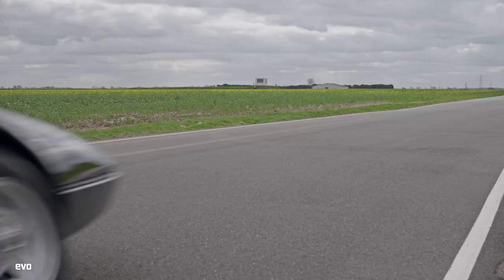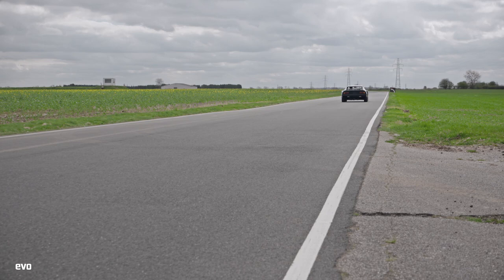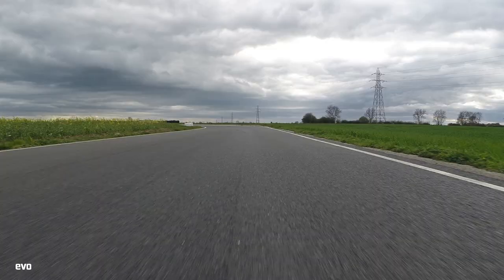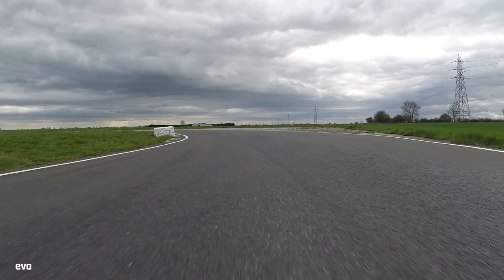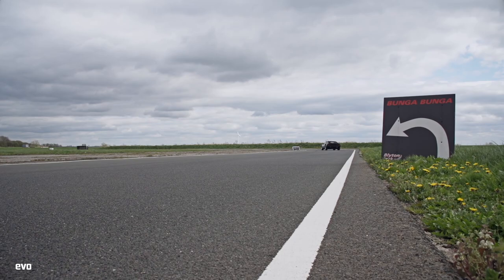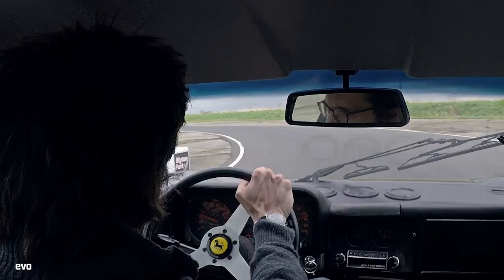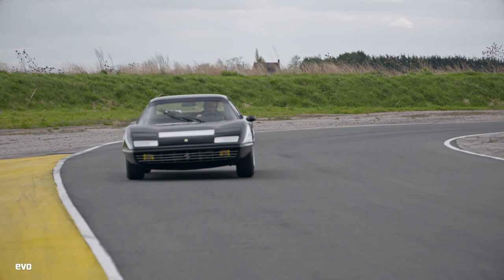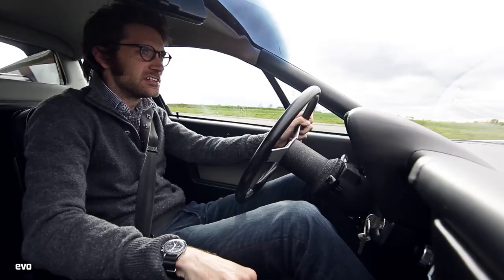People tend to know the name 512BB rather better than the 365. The 365 was obviously in the Daytona as well, the front-engined car that preceded this, and nobody quite knows why they switched the nomenclature at this point. Because 365 refers to the swept volume of each individual cylinder in the car, and it was how Ferrari had always labelled his cars before that. Whereas 512BB means 5 litres and 12 cylinders. There probably isn't any reason at all - just whim.